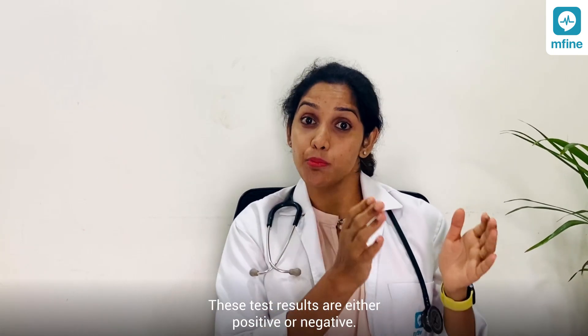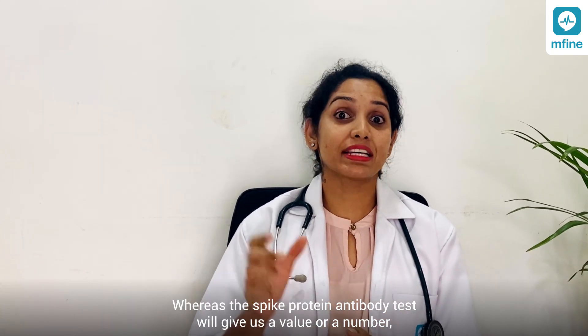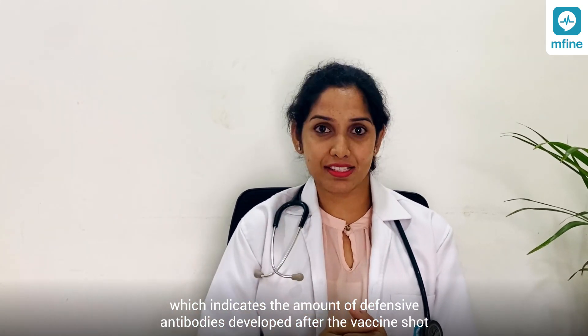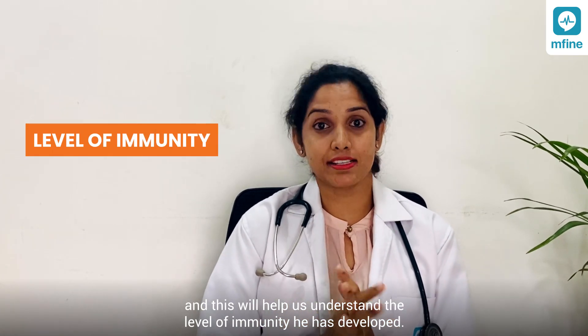These test results are either positive or negative. Whereas the spike protein antibody test will give us a value or a number which indicates the amount of defensive antibodies developed after the vaccine shot, and this will help us understand the level of immunity one has developed.